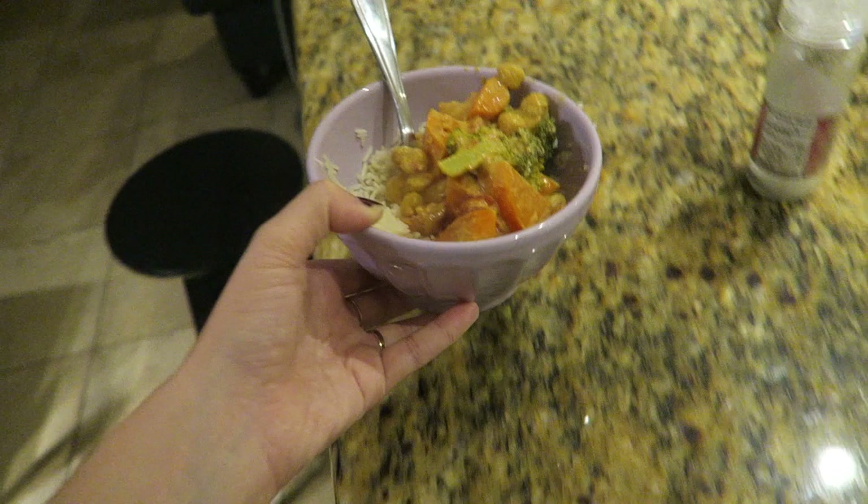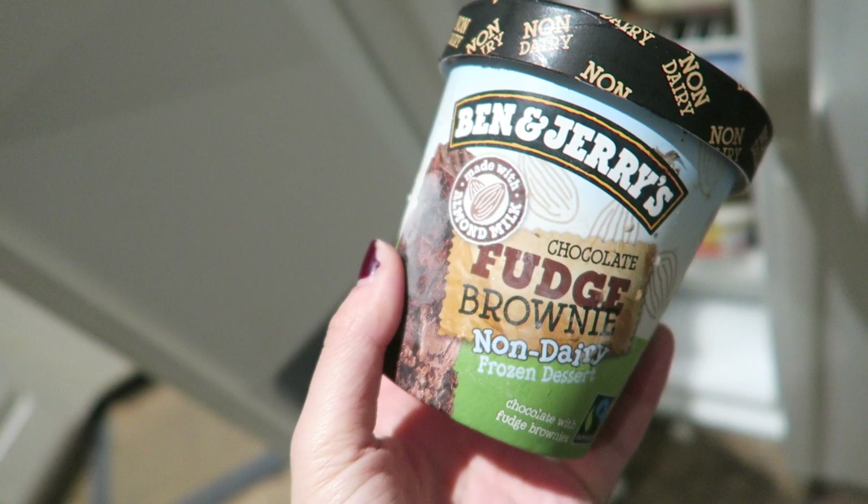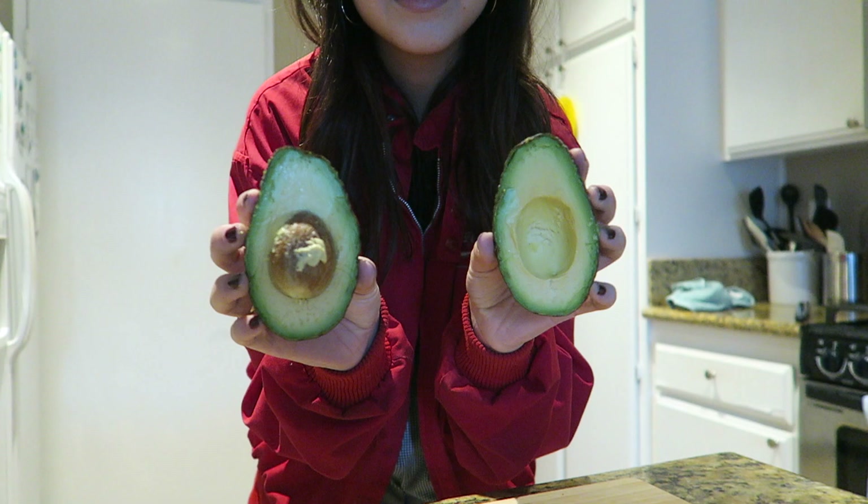I probably ate about twice the serving size because it was so good and I was pretty hungry. I had it with basmati rice, and then I had some vegan Ben and Jerry's fudge brownie ice cream, which is dangerously good.